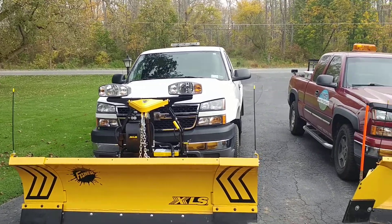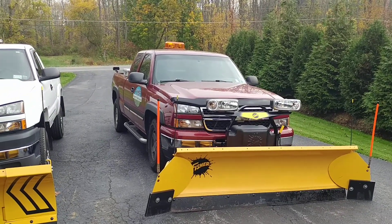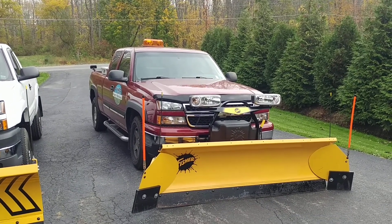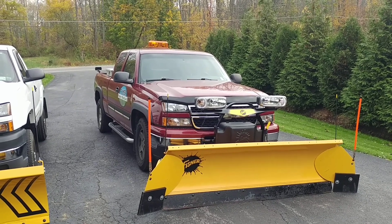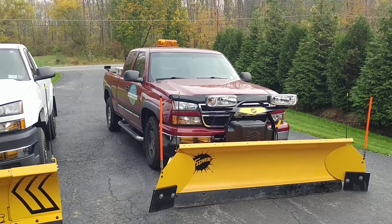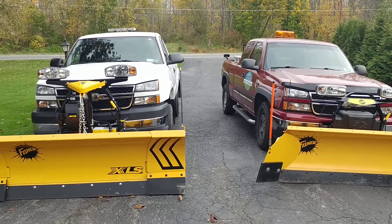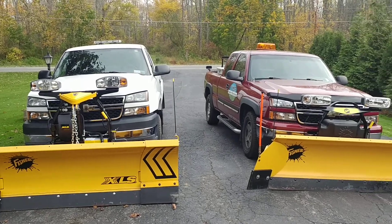Should be really productive this coming winter and cut down my time a lot on a lot of the driveways and whatnot. The other half-ton is still doing good. Like I said, I added the pro wings — that's sitting at about nine foot four inches now. Stock blade is seven and a half foot, so almost two feet more of plowing width.